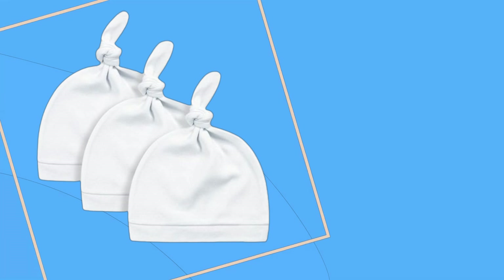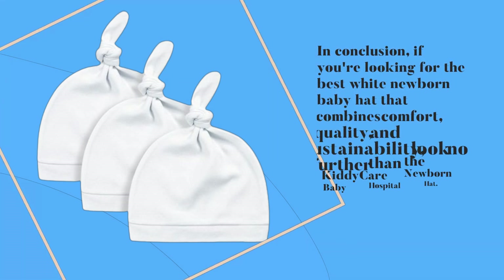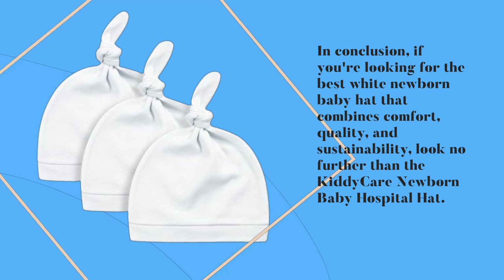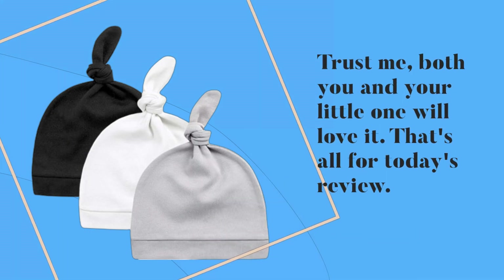In conclusion, if you're looking for the best white newborn baby hat that combines comfort, quality, and sustainability, look no further than the Kitty Care Newborn Baby Hospital Hat. Trust me, both you and your little one will love it.